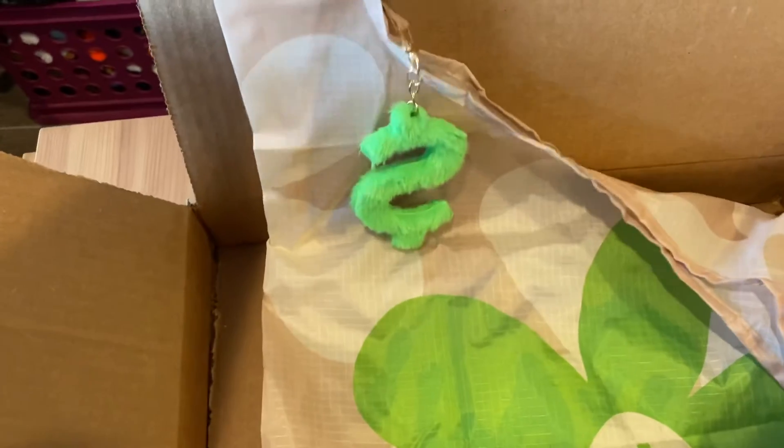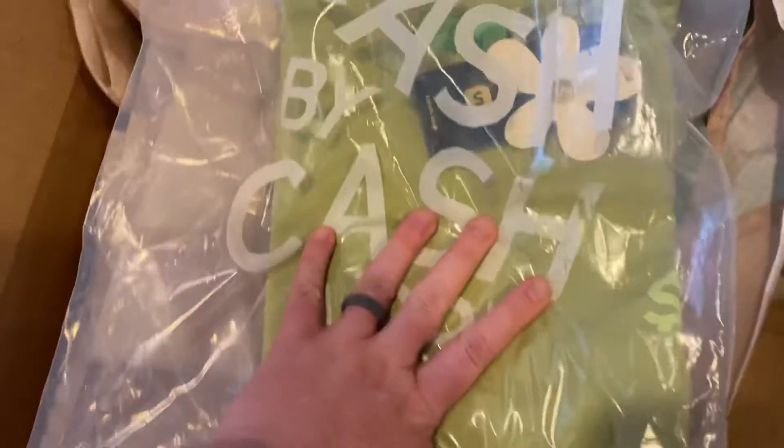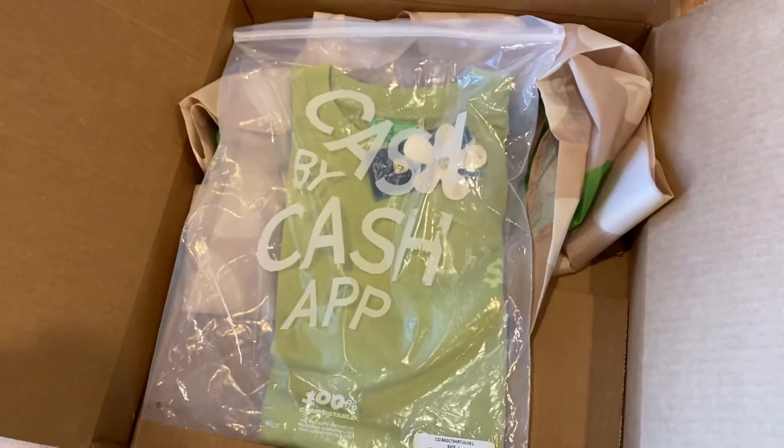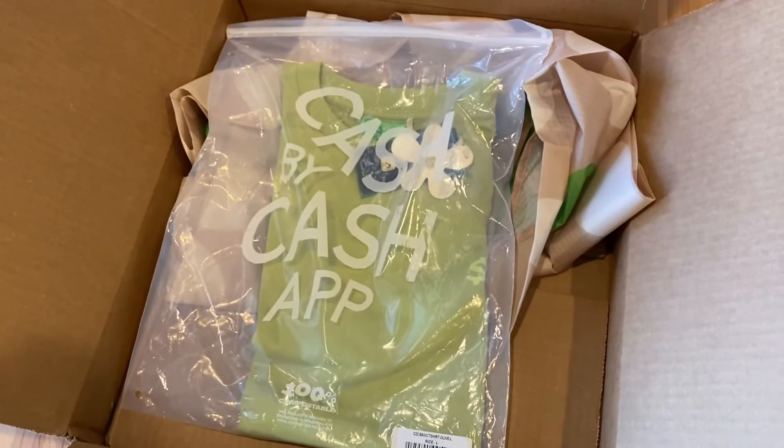Turns out there's a bag, and on the other side it has this Cash App hat flower and a hilarious slash ridiculous keychain attached to the bag. Inside is velcro and the shirt. Definitely interesting — and A-plus to whoever designed that and whoever packs these boxes, it looked pretty cool.